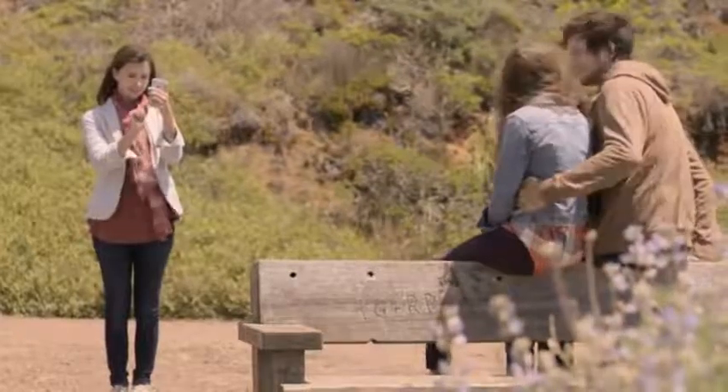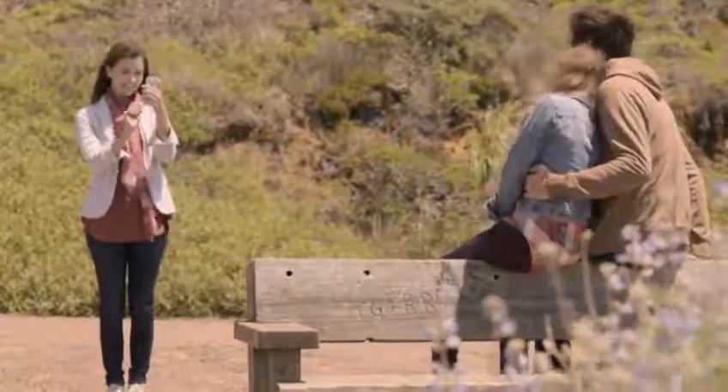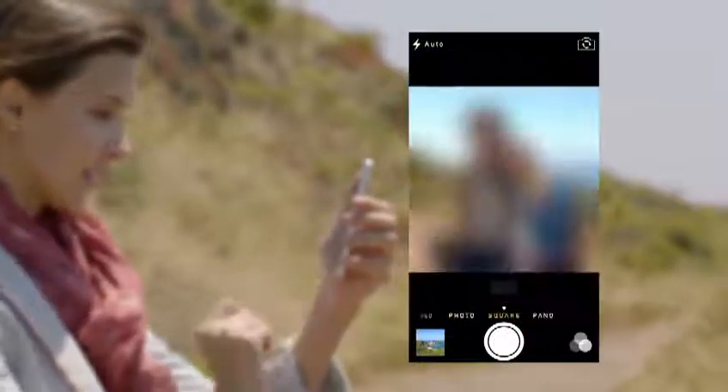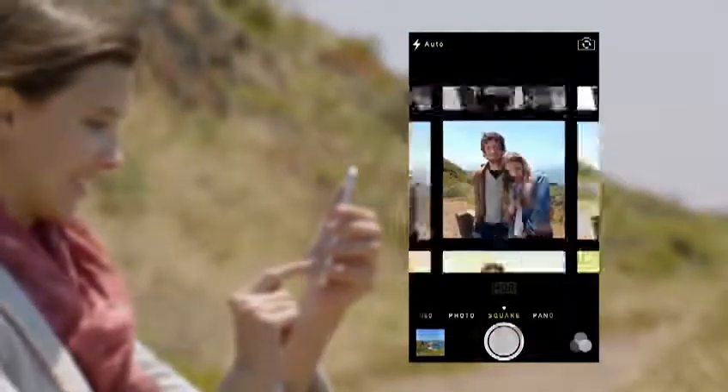The new camera app introduces a new level of ease and versatility. Now you can just swipe between modes — from video, to still, to square — while using a new palette of filters.